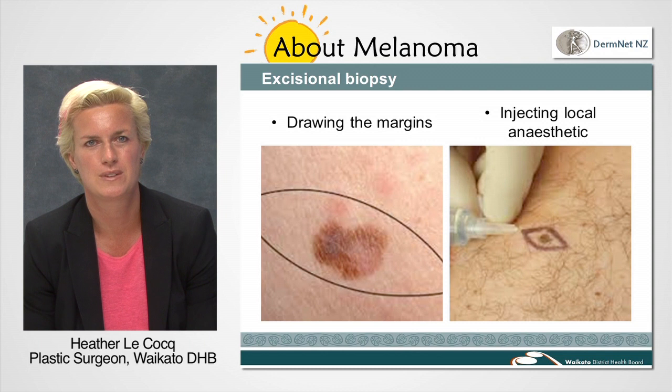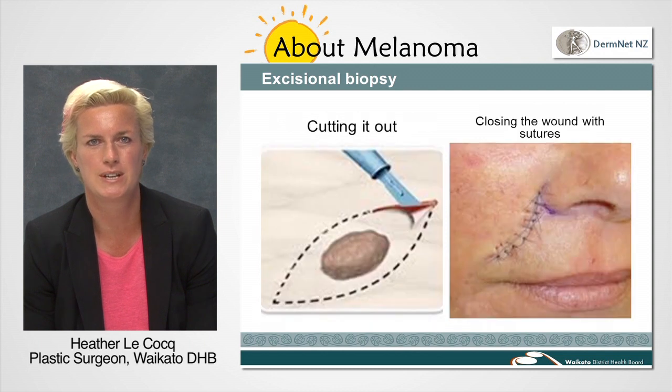We will then remove the mole, stopping a little bit of expected bleeding with a cautery device. We will stitch the wound together, leaving it feeling a bit tight. The stitches may be dissolving or non-dissolving depending on where on your body the mole is.